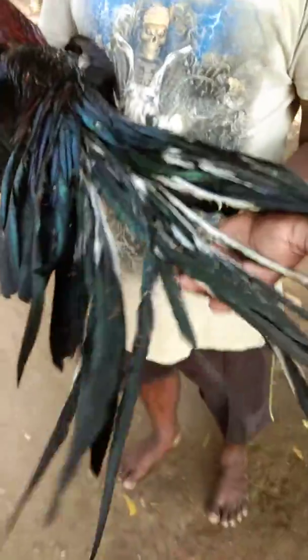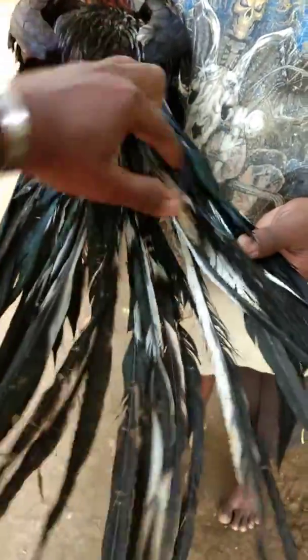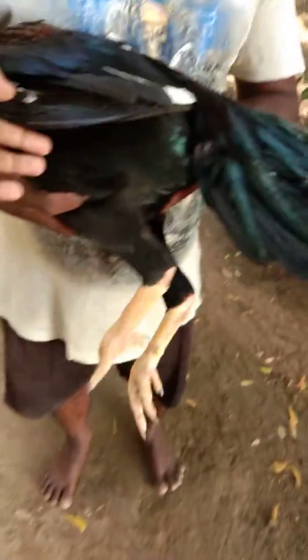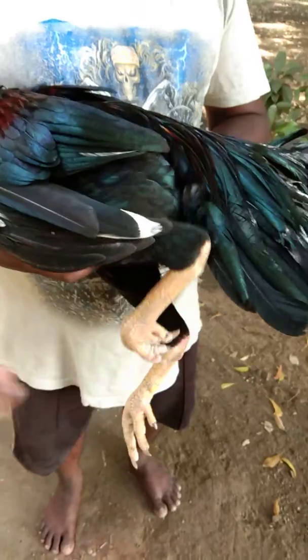It's counted — more than 40 to 50 tail feathers are available here. It's the full temple tail. Yellow legs — it's very beautiful looking for a big male.